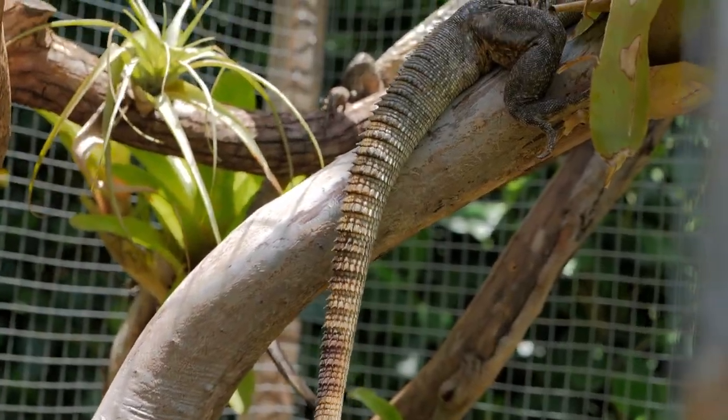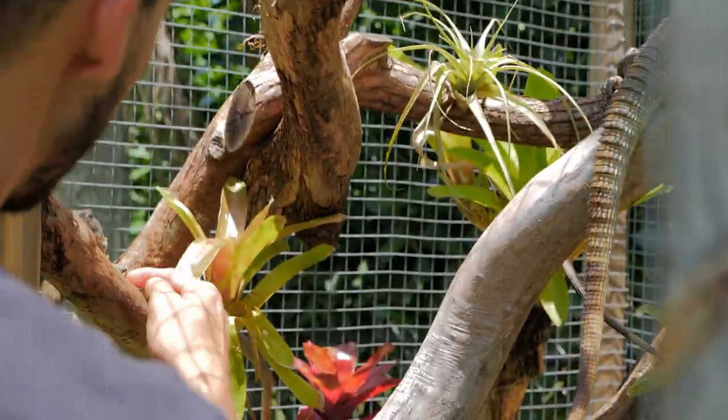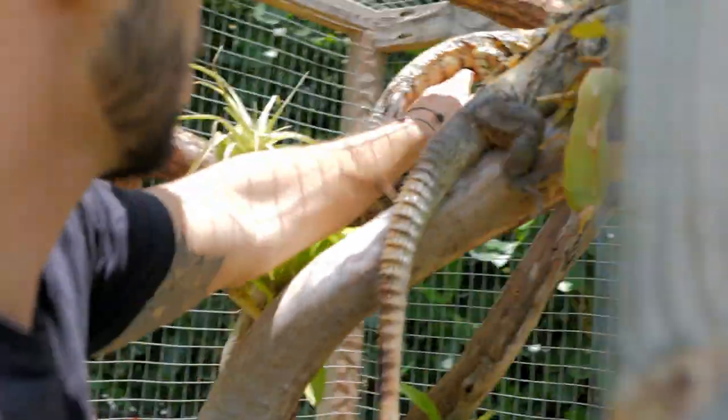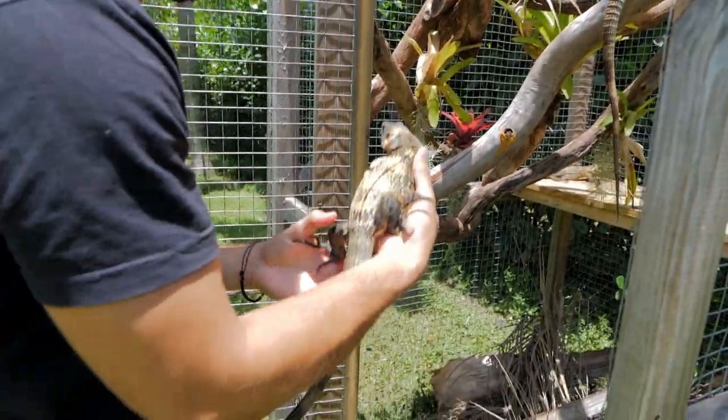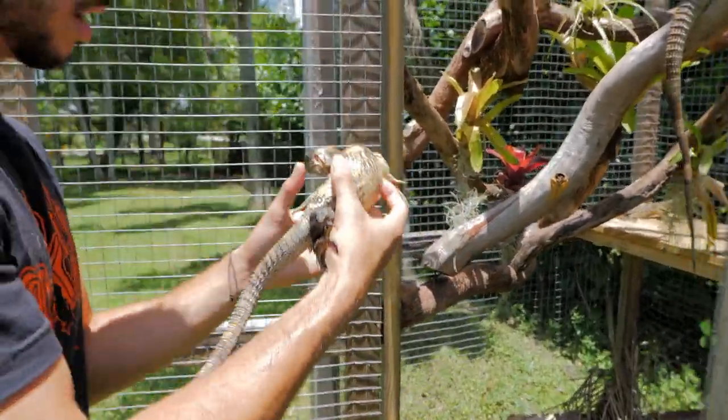Now here are some females as well. Let me see if I can just grab this girl right here — sometimes they're not the friendliest, but I'll try to grab her. I got you. Now look at this color on this girl — look at all this pattern and color.